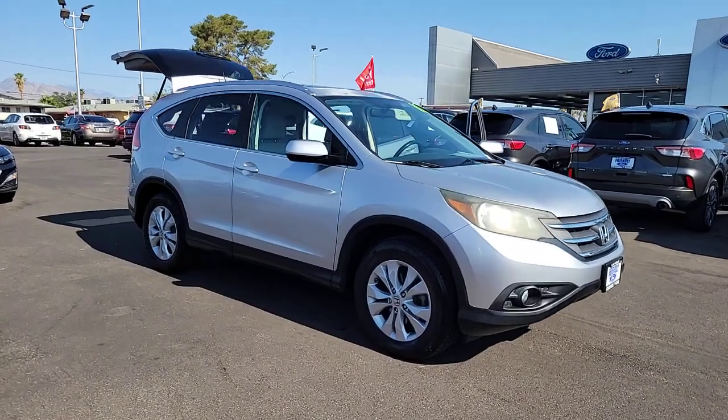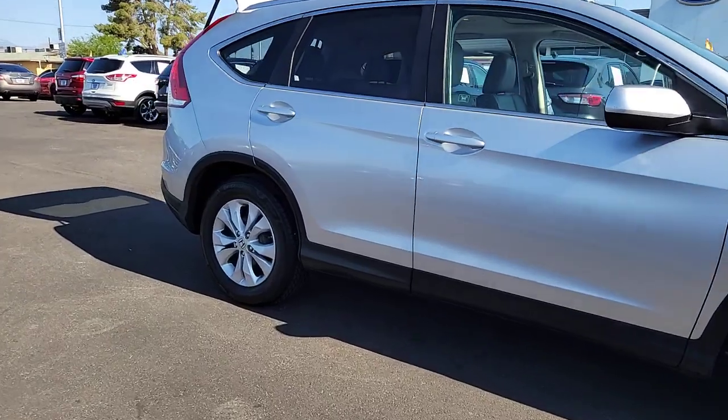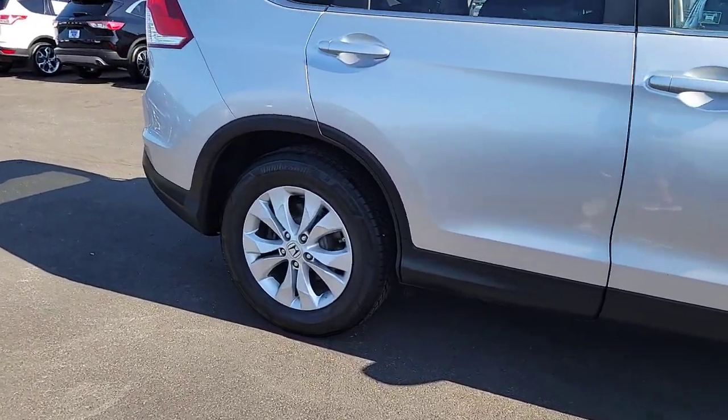Enjoy the view of this 2012 Honda CR-V. With less than 100,000 miles on the odometer, this vehicle provides excellent value.